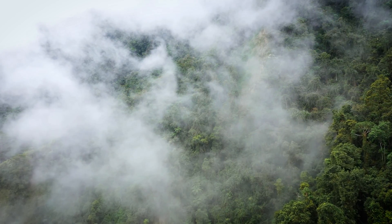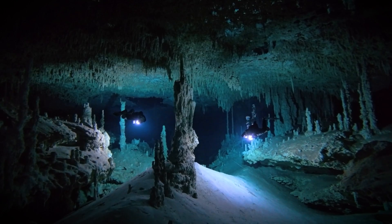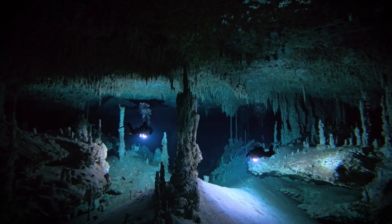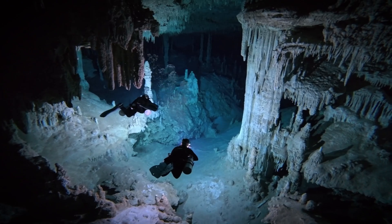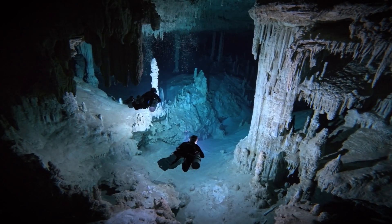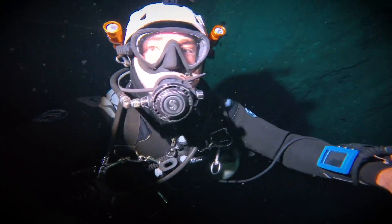In our last episode on the Dive Saga channel, we explored Nohojna Cheech, a cave that is part of one of the world's largest underwater cave systems in Mexico. During that dive, I wondered if such ancient caves exist, would it be possible to find remains of animals that have since long disappeared?